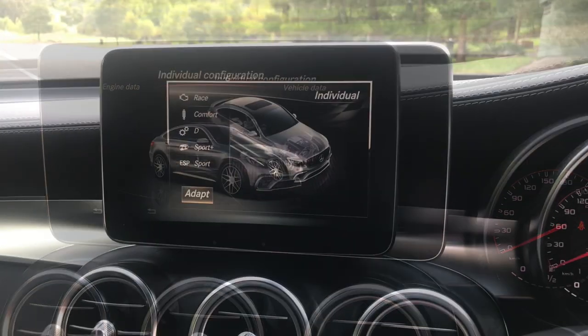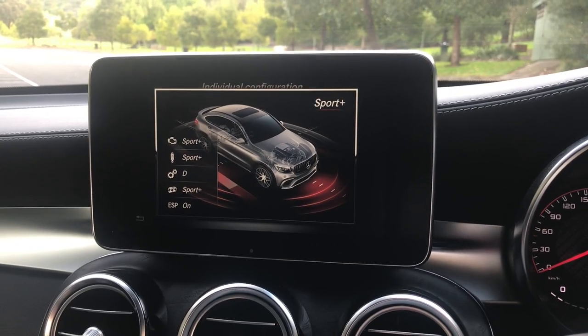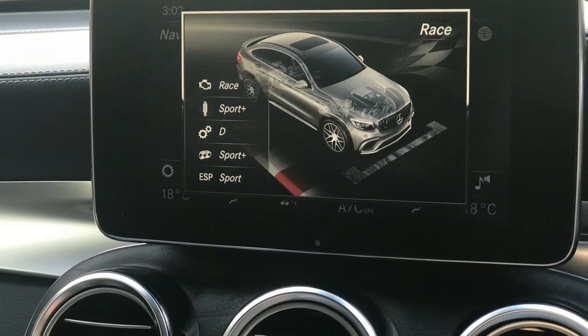360 degree camera is also included on this vehicle, as well as dynamic select so you can choose between individual setup, sport, sport plus, comfort and race.